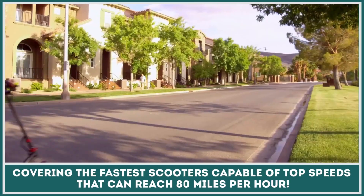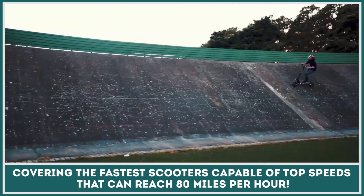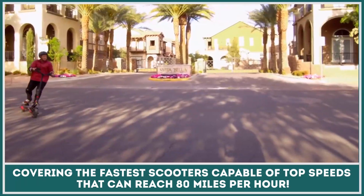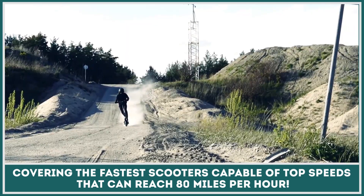Though not entirely legal for use on public roads, the new generation of electric stand-up scooters must be reckoned with. After all, the highway speeds and immense power of these performance vehicles can no longer be ignored. In this episode, we will cover the topic of the fastest EV scooters that exist today, featuring top speeds that will reach 80 mph.